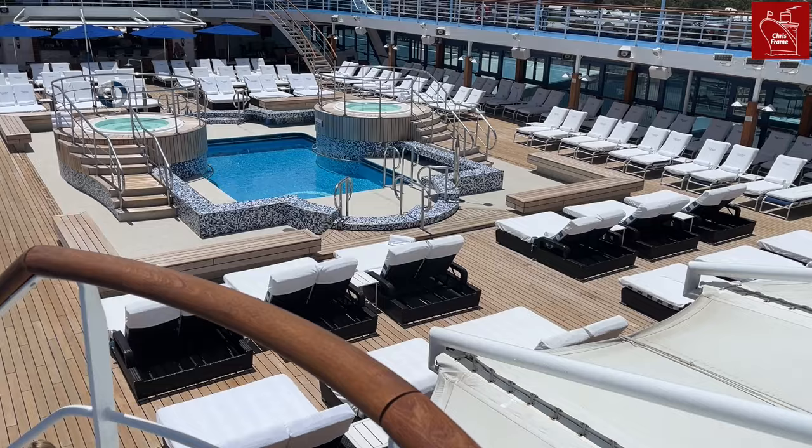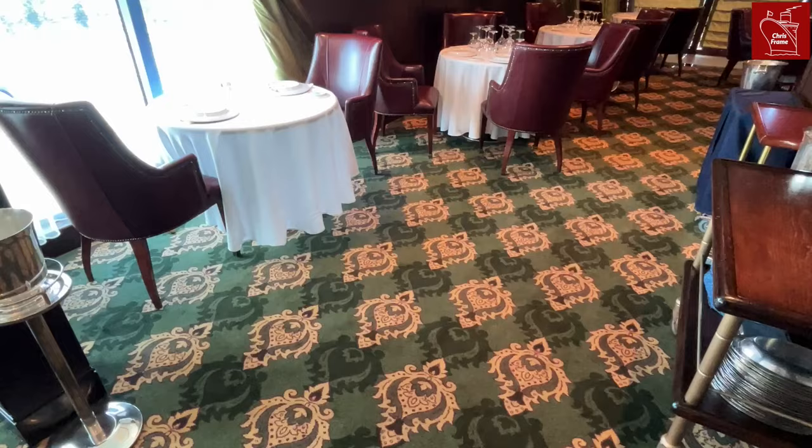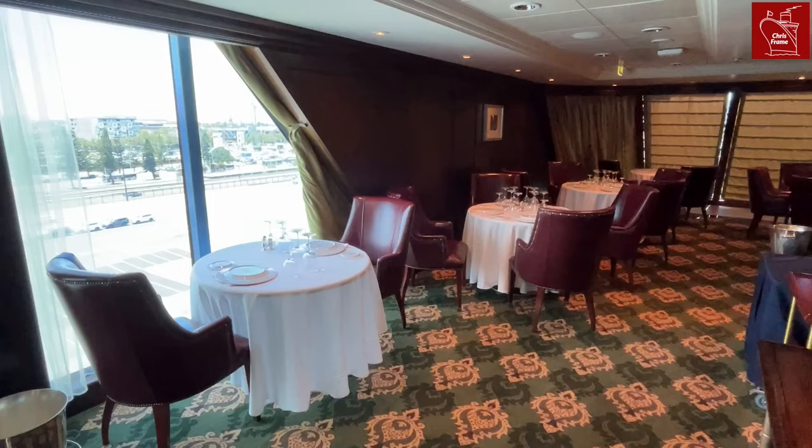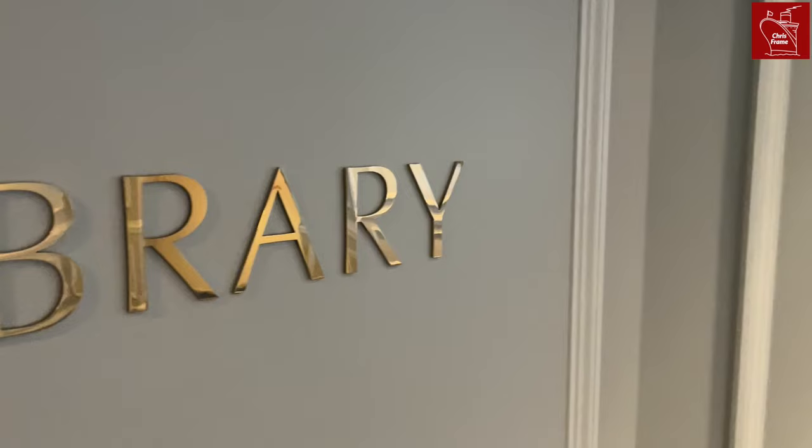Deck 10 is also home to more open deck space. There is a well deck that overlooks a swimming pool on deck 9 below. Further aft on deck 10 you will find the Polo Grill and Toscana, two of the ship's dining venues. Each of these areas offer sweeping views over the side of the ship, allowing guests who dine here to connect with the ocean and the cruise destinations the ship is visiting.